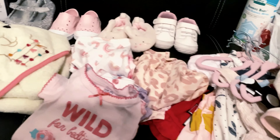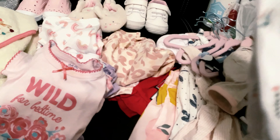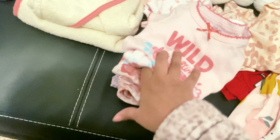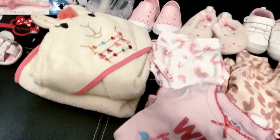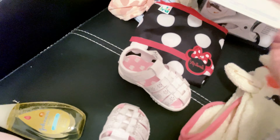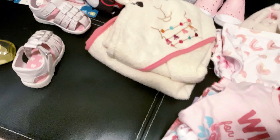I'm just taking her two extra onesies — just basic onesies just in case. I'm taking her little bathing suit, three PJs, all short sleeve — that one, that one, and that one. These are just bibs, her towel, and toothbrush. These two are crazy when they're together!